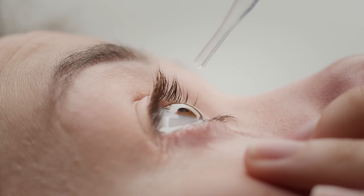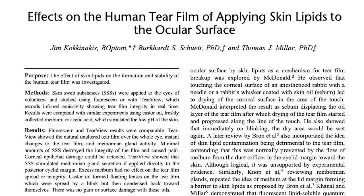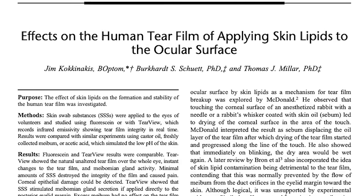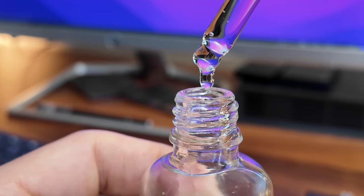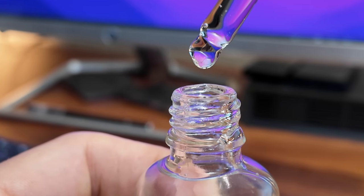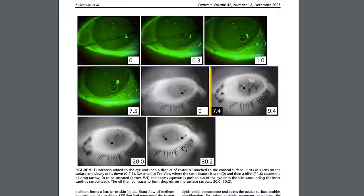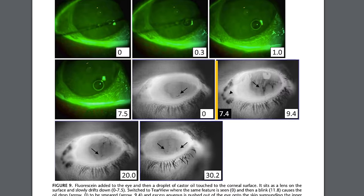Now, I know some people will still want to try putting 100% castor oil directly onto their eyes. There are some safety concerns you should know about. First, it's all about concentration. The studies using castor oil as an eye drop for dry eyes always dilute it down to about 2% in those formulations. That's because castor oil at 100% is very thick, will not mix well with the tear film, and leaves ropy strings on the eye — as you can see in this photo — resulting in very blurry vision.